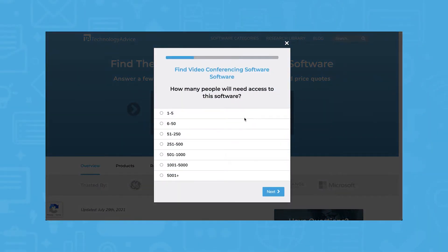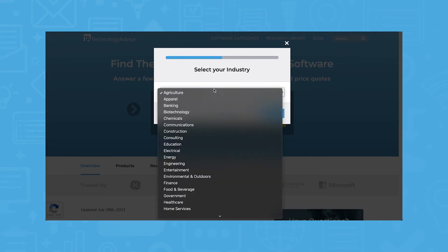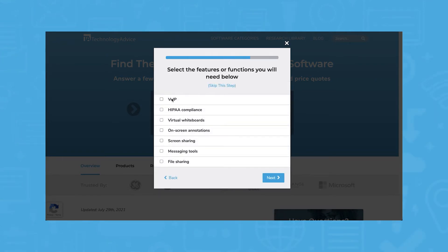Use our product selection tool at TechnologyAdvice.com to get a free list of video conferencing software recommendations. Click the link in the description below to get started.